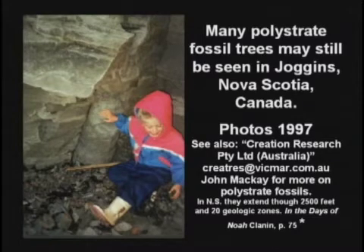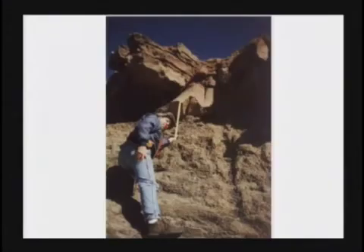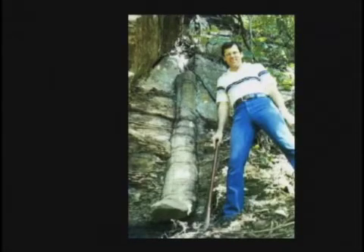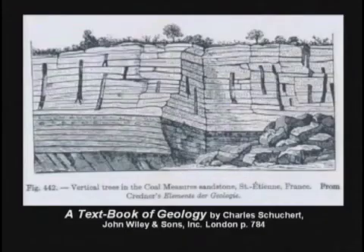In Joggins, Nova Scotia, there are dozens of petrified trees standing up, connecting different rock layers. Scientists go up there and look at them and just say, 'Wow, that's curious.' No, it's more than curious — it's devastating to your teaching that the layers are different ages. There's a brochure you can get from our bookstore for $2 with 30-some color pictures of petrified trees in the vertical position. Occasionally, the petrified trees are found upside down, running through many rock layers. Now we've really got a problem.